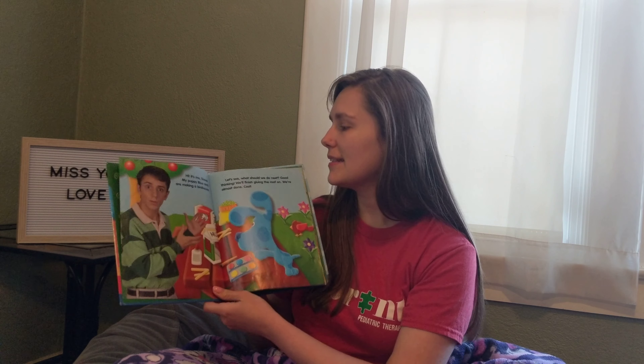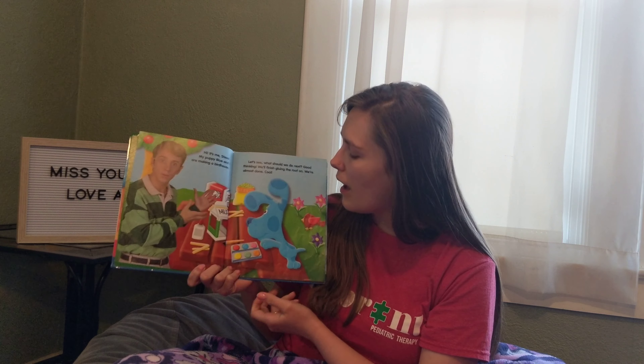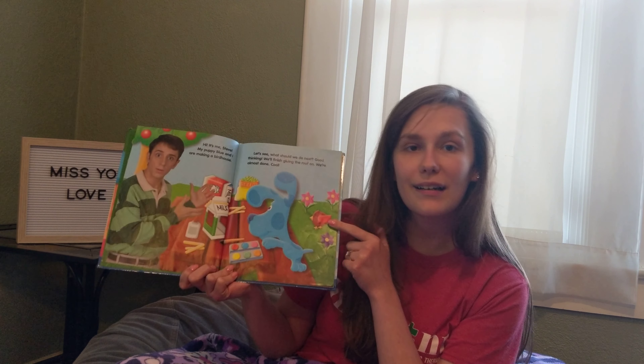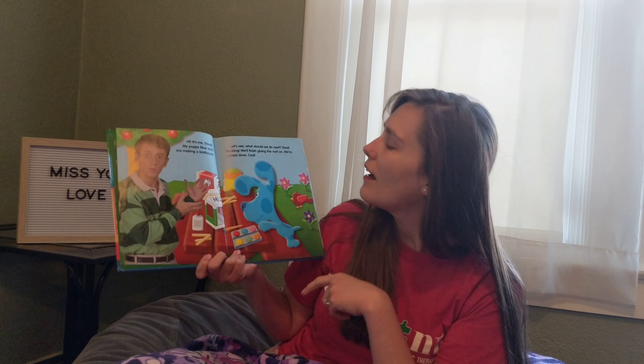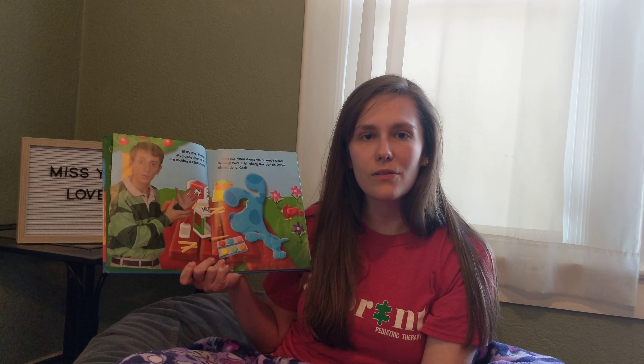Hi, it's me, Steve. My puppy Blue and I are making a bird house. Oh, a bird house! Here's a red bird. Tweet, tweet. Oh my goodness, they're building a house out of things around the house.